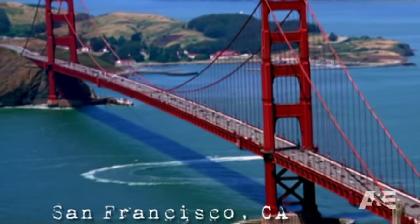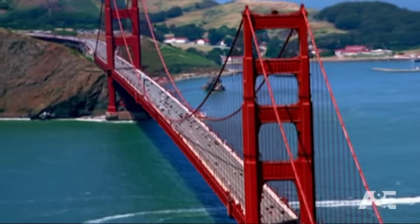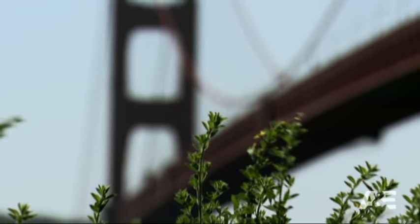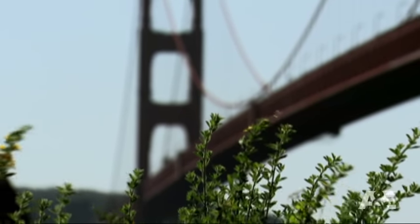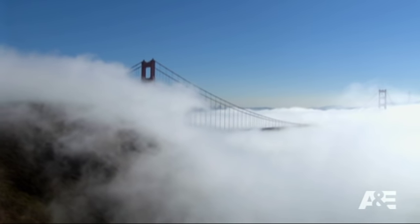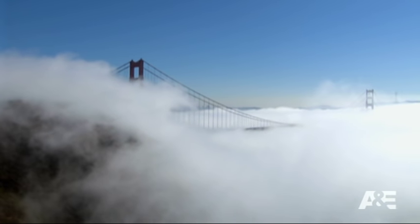In the time of humans, the Golden Gate was an engineering marvel, crossed by 108,000 cars every day. Two days after people, the only thing crossing the bridge is a single silent assassin. San Francisco's greatest landmark will die by fog. The moisture condensing on the bridge will promote the formation of rust. The fog may steal in on little cat feet, but when it comes to a steel structure, it's a tiger.